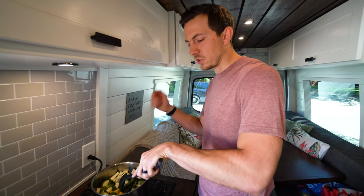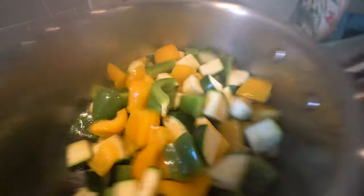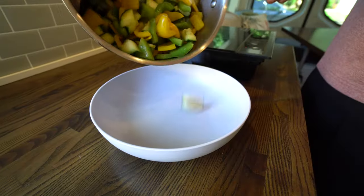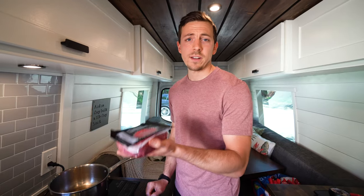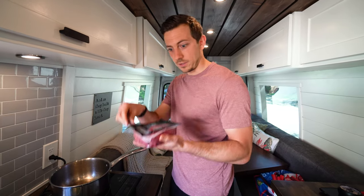The first thing to do is cook the veggies first, just to soften them up a bit. Then the next step — add your meat. If you don't eat meat, just skip this step, and in it goes.